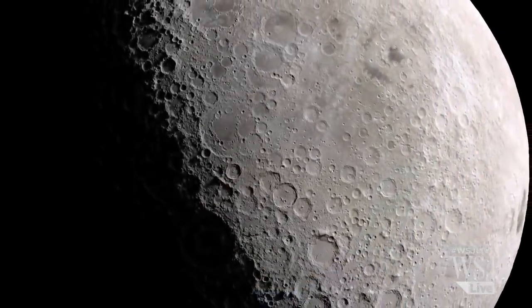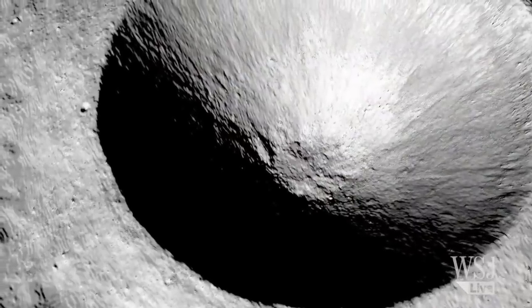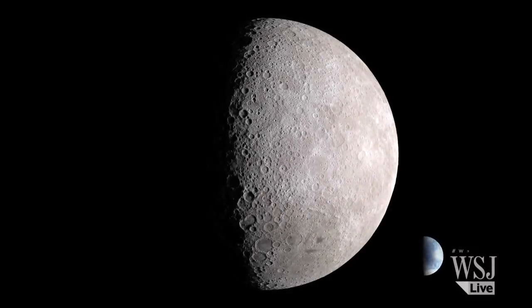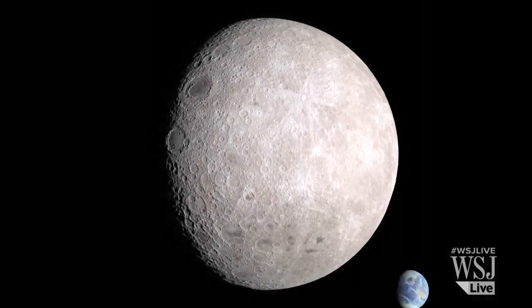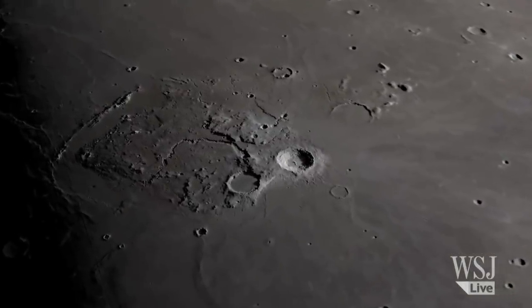Scientists have been studying the question of why the Moon's two sides have such different features for years, but it remains somewhat of a mystery. Studies have shown that the crust on the far side is thicker, likely making it more difficult for magmas to erupt on the surface.